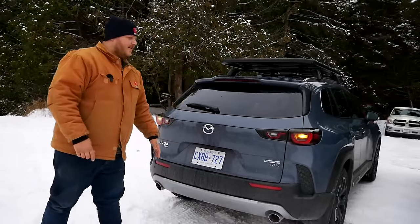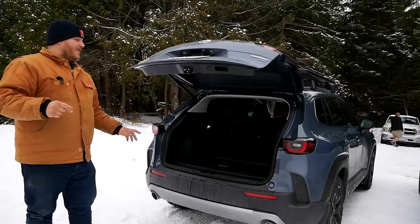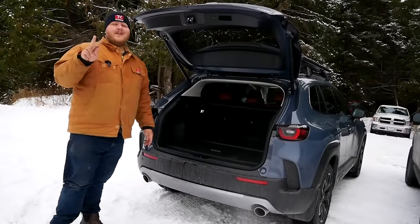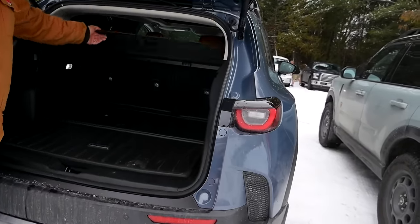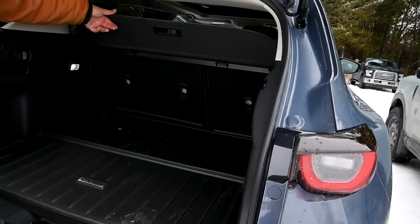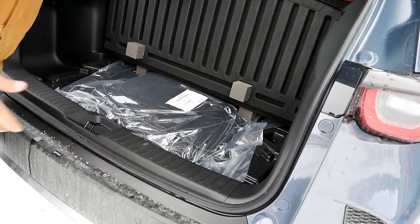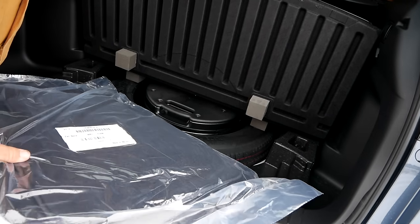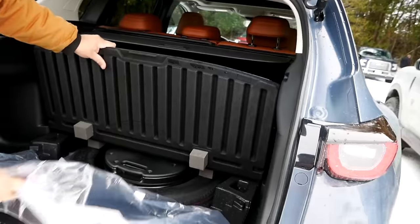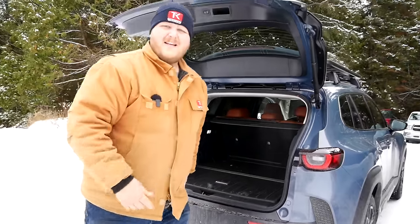Looking at cargo in the CX-50, it has a powered hatch and on paper about two cubic feet more space than the Bronco Sport, thanks to the longer floor. It's a significantly sized cargo area. There's some underfloor storage, and underneath the floor mats there's a spare tire — not full size, just a temporary use spare, but it's nice to have.